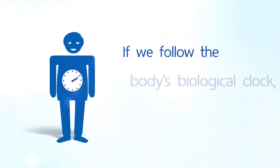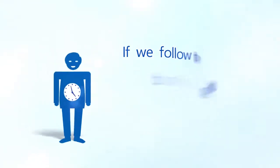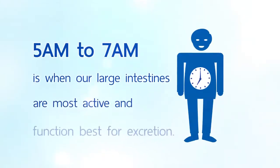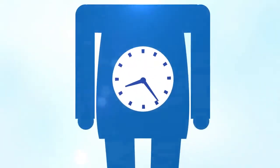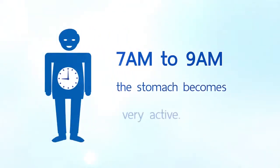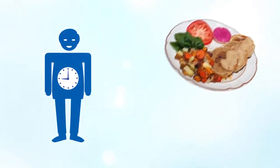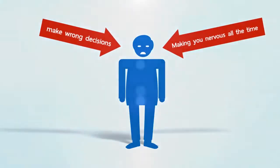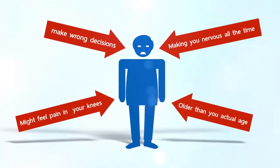If we follow the body's biological clock, we can find ways to stay healthy. The clock states that from 5 a.m. to 7 a.m. is when our large intestines are most active and function best for excretion. From 7 a.m. to 9 a.m., the stomach becomes very active. Breakfast is the most important meal of the day. If you skip it, it can weaken your stomach. It can also affect your mood, causing you to make wrong decisions and making you feel worried all the time. You also might feel pain in your knees and look older than your actual age.